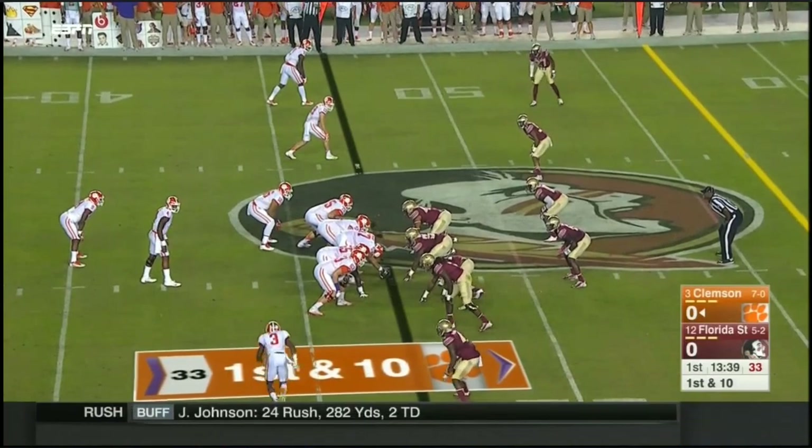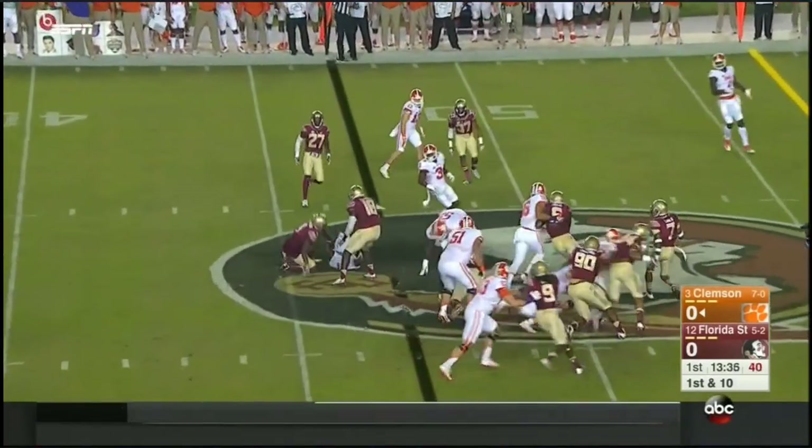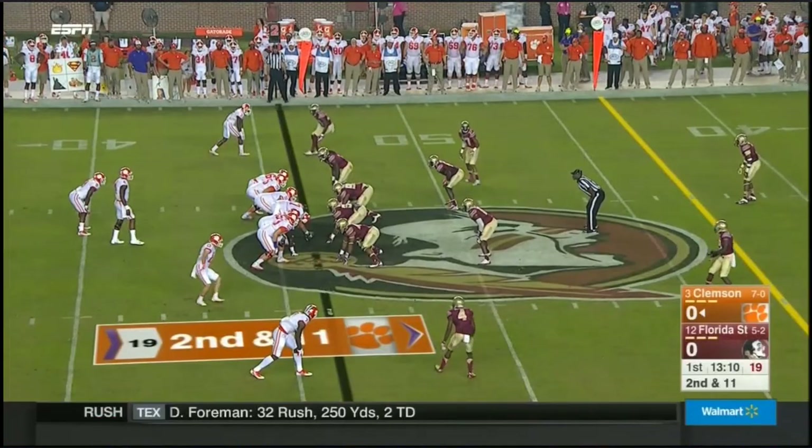On secondary to begin with, only one starter on this defense from last year. Scott comes in motion, Gallman is tackled. It was NC State — that was the opponent. Big play there on first and ten.